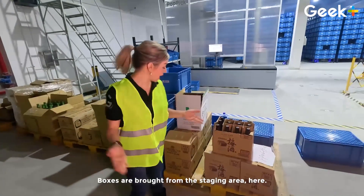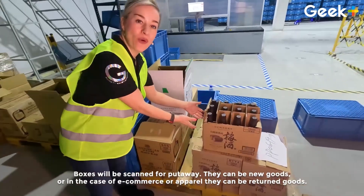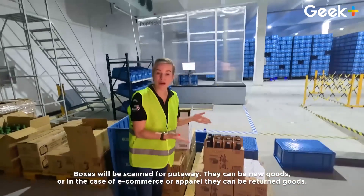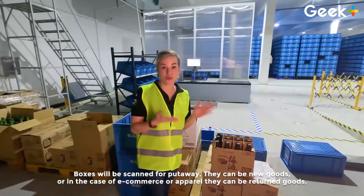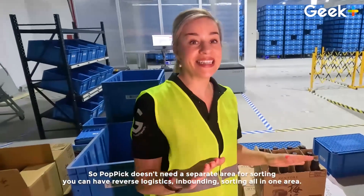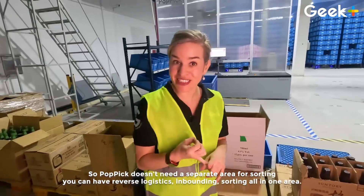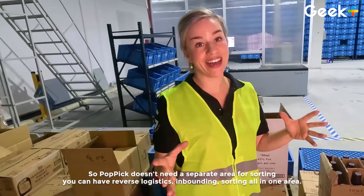Boxes are brought from the staging area here and scanned for put-away. They can be new goods, or in the case of e-commerce or apparel, they can be returned goods. Pop Pick doesn't need a separate area for sorting — you can have reverse logistics, inbound sorting, all in one area.